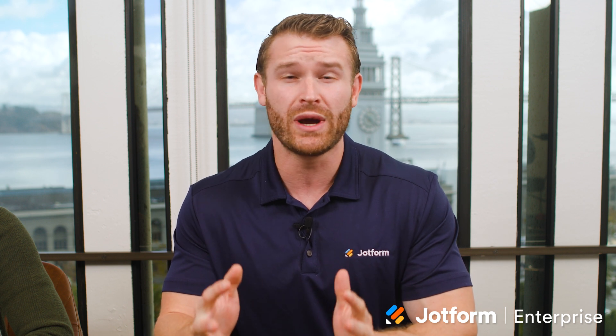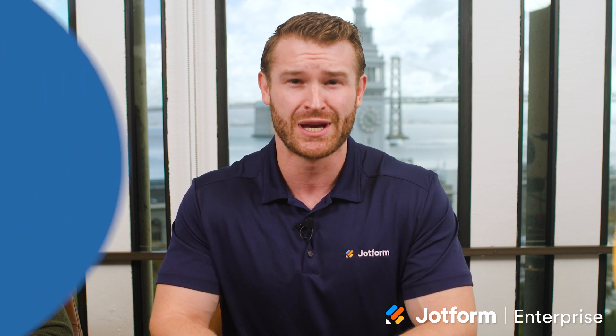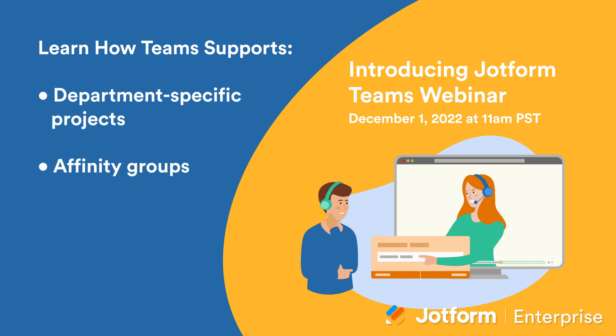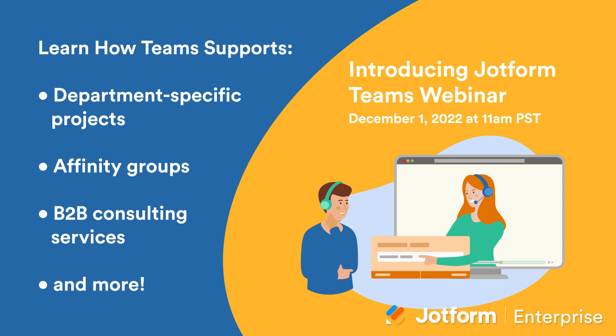There's a lot to love about JotForm Teams. Discover how JotForm Teams can transform the way you collaborate with your coworkers. Explore how JotForm Teams supports department-specific projects, affinity groups, B2B consulting services and more in our upcoming webinar. Tune in to learn all about the features and functionality to create your own team. Use the link below to register today.